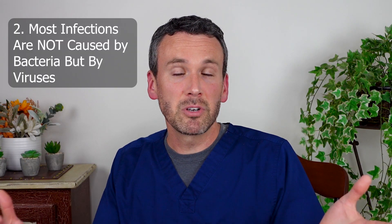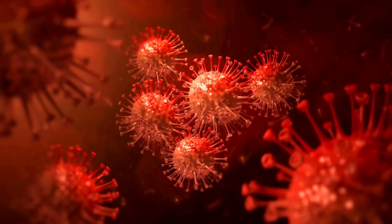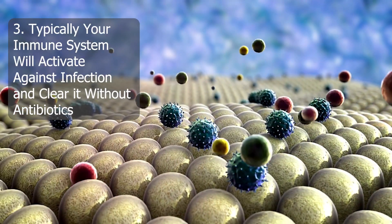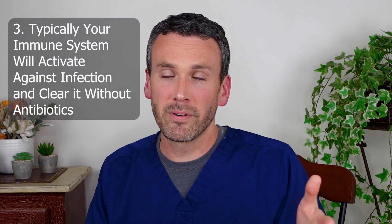Next, most infections are not actually caused by bacteria — viruses are the more likely culprit, and as such antibiotics will do nothing for that infection. Finally, we have a robust immune system, and given time it will activate against whatever infection you have. And so most people prove to not actually need antibiotics.